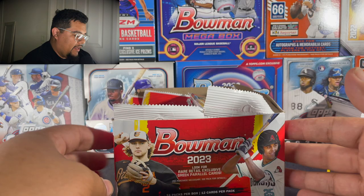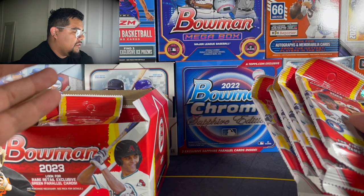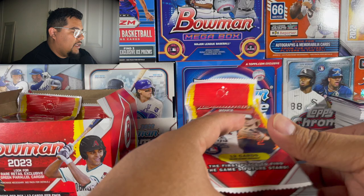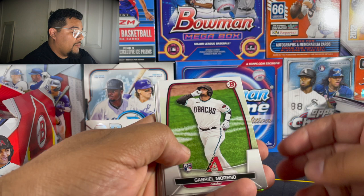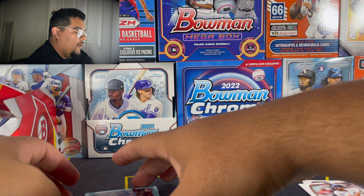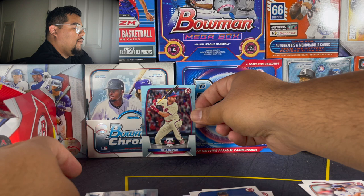So I'm back with a brand new break and finally I found Bowman. I've been looking for this stuff since it came out — haven't found blasters, haven't found anything. The retail box is the only thing I found and it was already picked through. I was able to get these five packs from Target. I've seen a lot of this stuff opened — there's a bounty for the super fracture, so let's try to pull that. Gabriel Moreno, Jazz Chisholm, Riley Green, Jose Ramirez — and we already got a nice blue card right here, a baby blue sky blue Trey Turner. We'll put that on the stand.